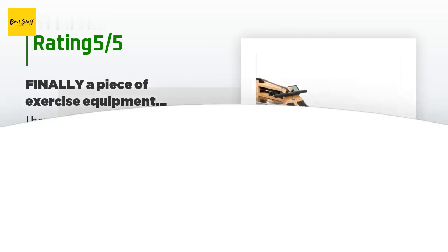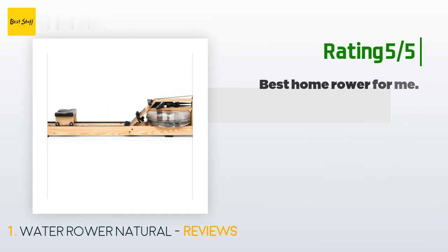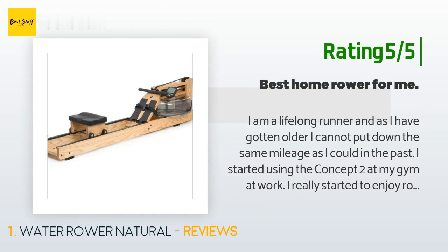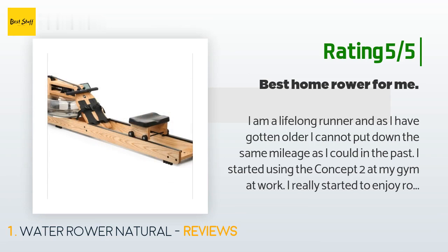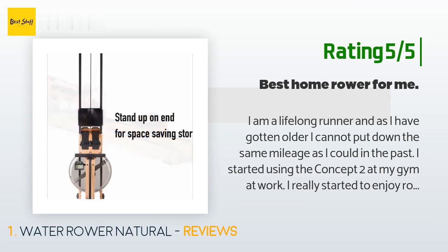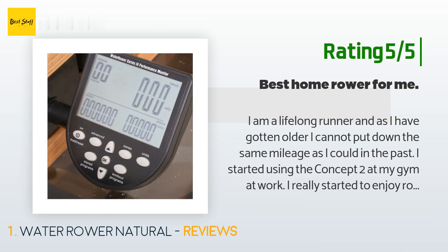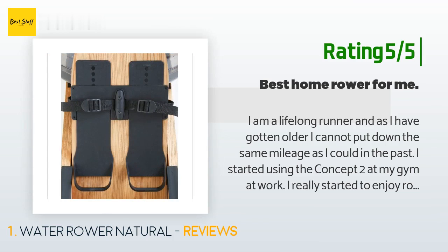Another happy customer said: 'I am a lifelong runner and as I have gotten older I cannot put down the same mileage as I did in the past. I started using the Concept 2 at my gym at work, really started to enjoy rowing, and began rowing 3x a week. I decided to get a rower for home use. For me, the WaterRower is a clear winner — it is smoother, super quiet. I can get my 5K workout in at 5:00 AM and it doesn't wake up my wife.'